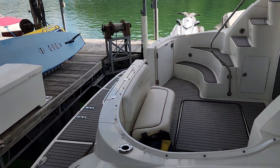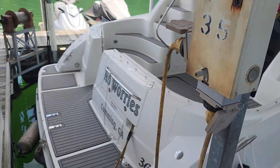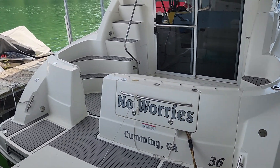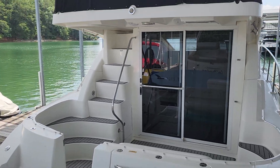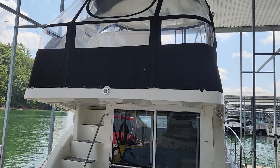The boat only has 532 hours on the engines. The generator has been replaced — it was replaced about a year ago and has less than a hundred hours on it. The previous one had gotten over a thousand hours and it was just time to replace it.